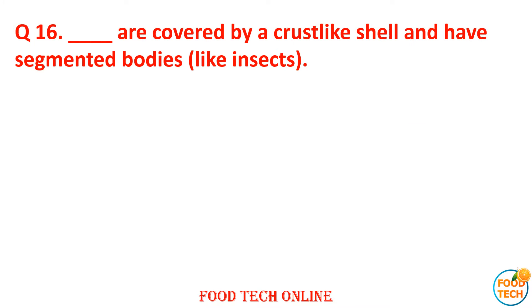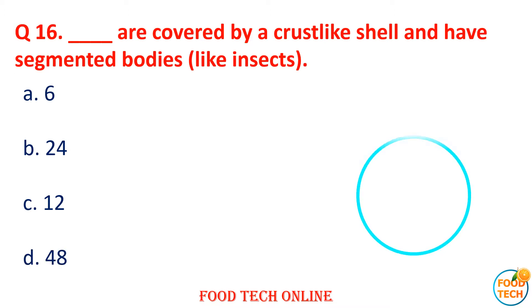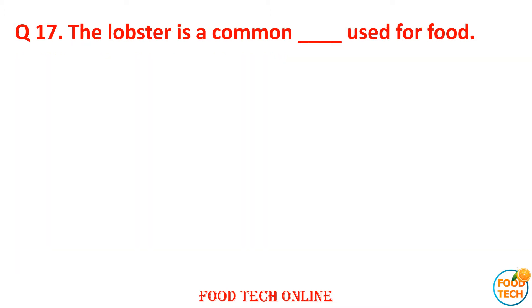Question 16: Dash are covered by the steel-like shell and have a segmented body. Answer: A. 6. Question 17: The lobster is a common dash used for food. A. Mollusks, B. Shrimp, C. Crustacean, D. Answer: C. Crustacean.